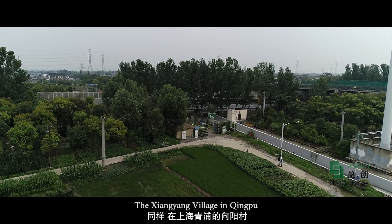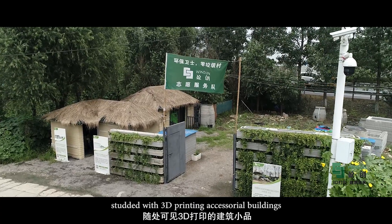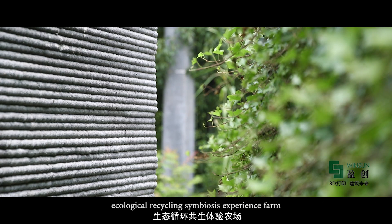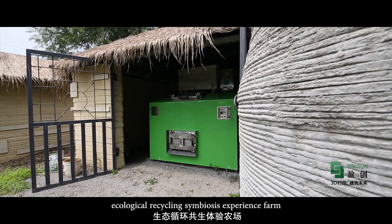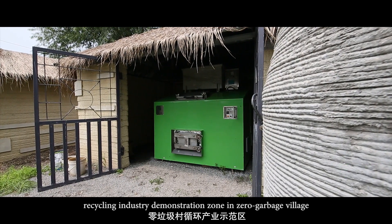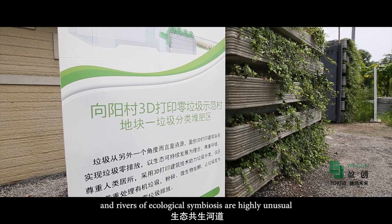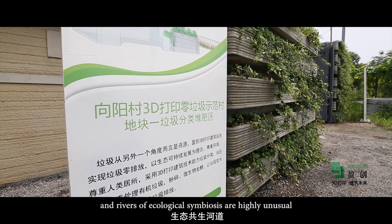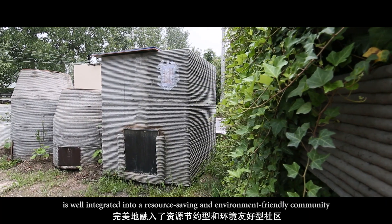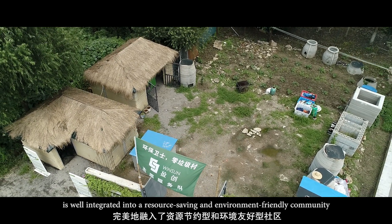The vegetables are free from pollution and absolutely safe. The Xiangyang village in Qingpu, studded with 3D printed accessorial buildings, is a spectacular site. The ecological recycling symbiosis experience farm, recycling industry demonstration zone in zero garbage village, and rivers of ecological symbiosis are highly unusual. Winsun's 3D printing technology for construction is well integrated into a resource-saving and environment-friendly community.